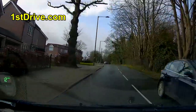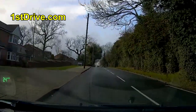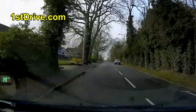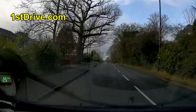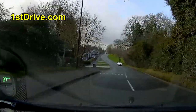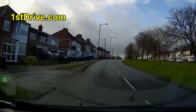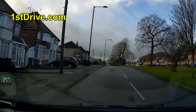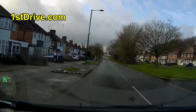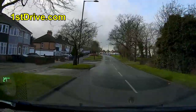Now if the examiner doesn't speak, they will tell you this at the beginning of the test - you just follow the road ahead. There will be long periods of silence on driving tests. The reason the background audio is sometimes muted is because pupils don't always want their voice put online, so whenever the audio goes down that's just me muting out sounds I don't want in the video.